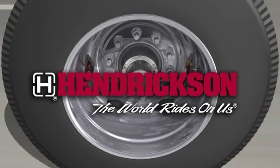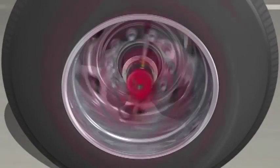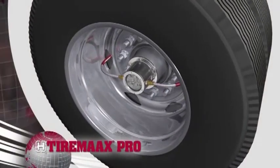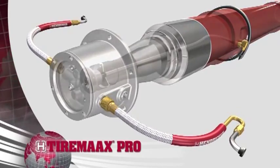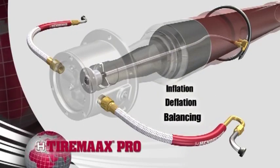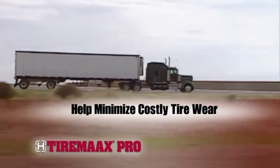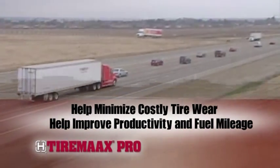Hendrickson delivers a revolutionary solution to help fleet managers and owner operators maintain proper tire pressure: TireMax Pro. TireMax Pro is the first and only automatic tire inflation system in the trailer industry capable of active inflation, deflation, and balancing. This gives fleets and owner operators a new tool to minimize costly tire wear and improve productivity and fuel mileage.